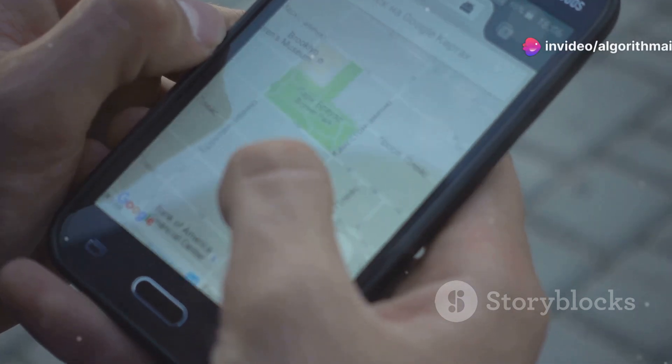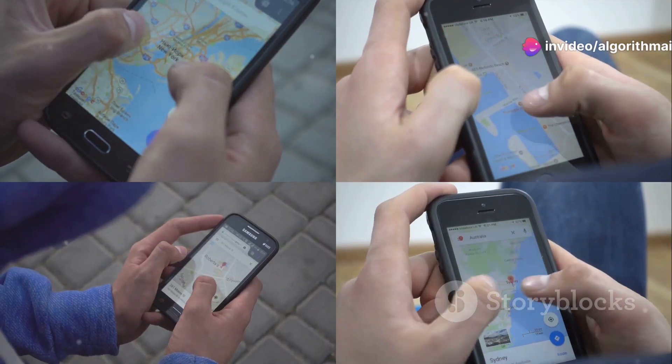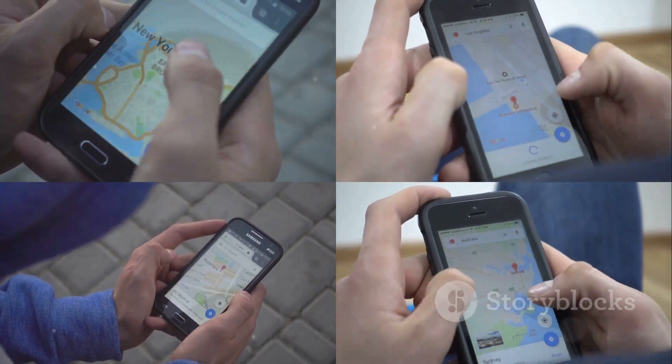Have you ever wondered how Google Maps predicts traffic down to the minute? Let's break down the data science and AI behind one of the world's most advanced mapping technologies.